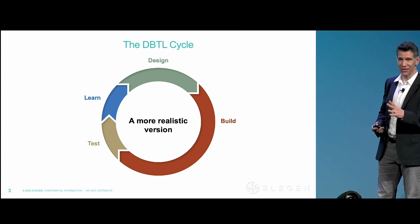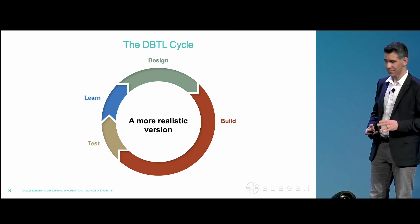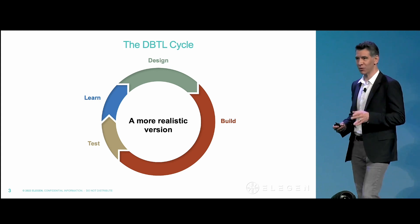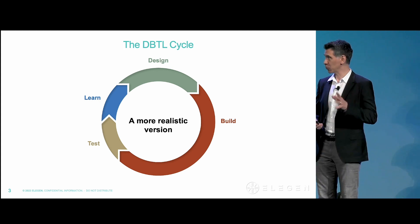This is a more realistic version, but it's actually still not quite right. In reality, the build phase is not only slow, but it's unreliable. So it fails a lot and you have to restart.